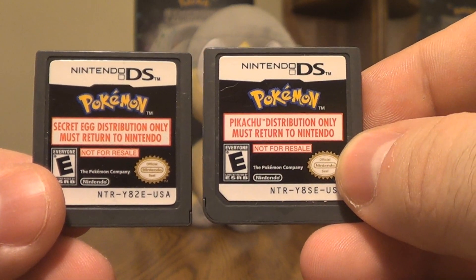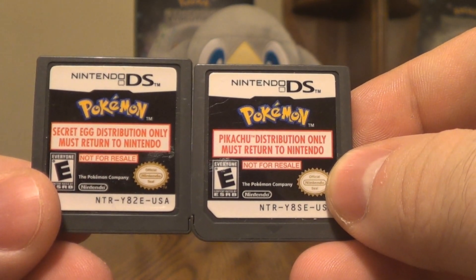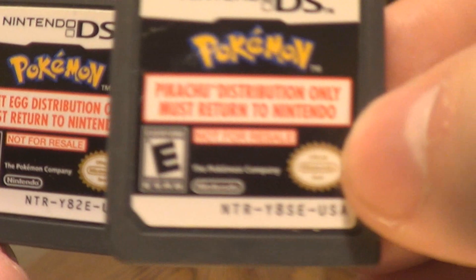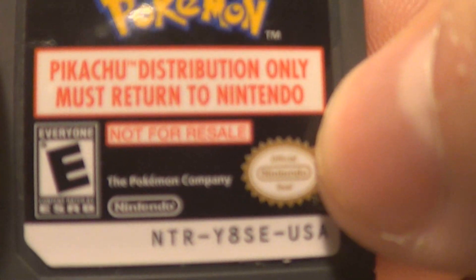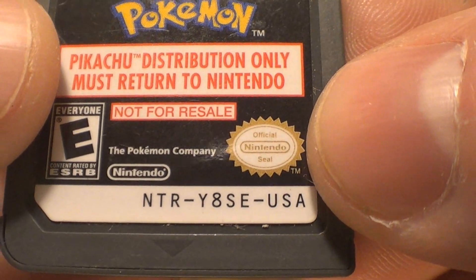As you can see, this one is a Pikachu distribution — 'only, must return to Nintendo' — and this one says 'Secret Egg distribution only.' Both of them say very clearly 'not for resale.' Official seal Nintendo, so we know these are legit.